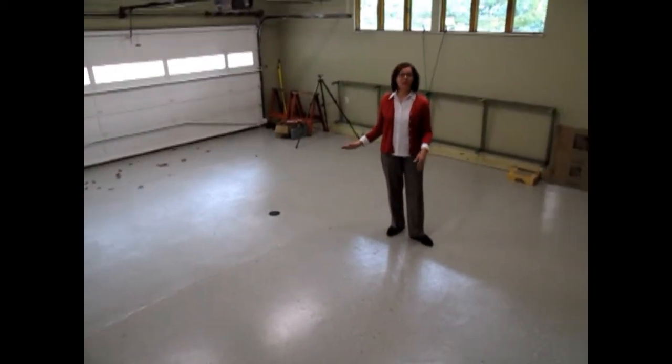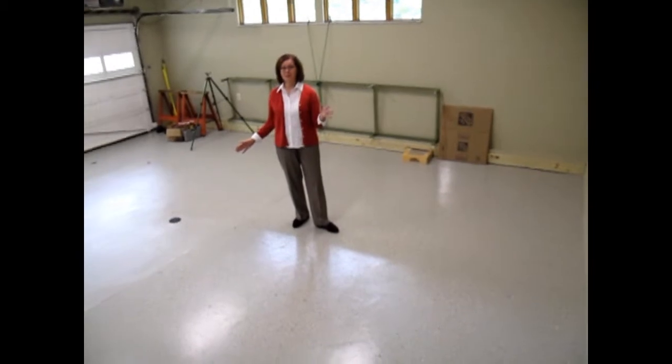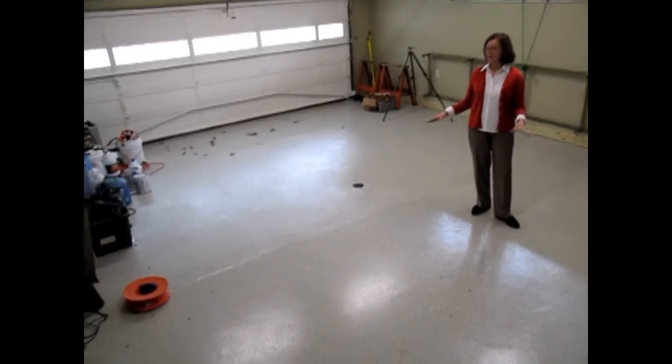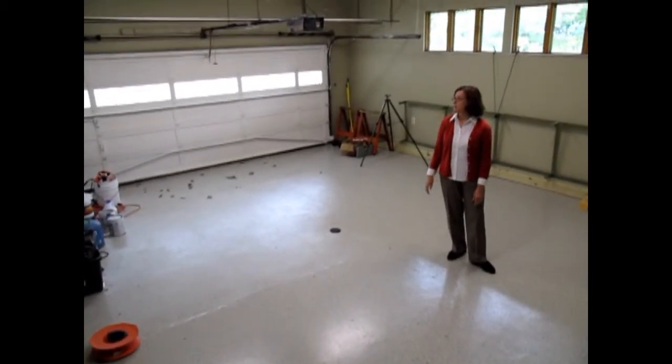One of my favorite things about this house is this really great garage, which is just two or three steps from the kitchen. I love being able to unpack groceries and put them right away without having a lot of steps to take. This garage has been freshly painted, the flooring surface is new, and the ceiling is extra high so it's very spacious.